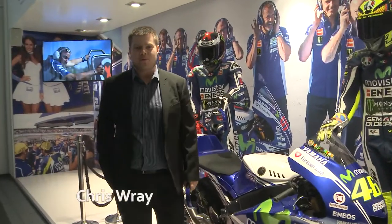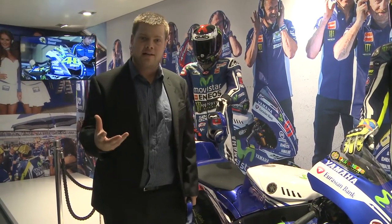Hi, welcome back to the Yamaha stand at IFA 2014. I've got something a little bit special to show you this time. We've got a really good collaboration going on with Yamaha Motor — finally, music and motors working together.